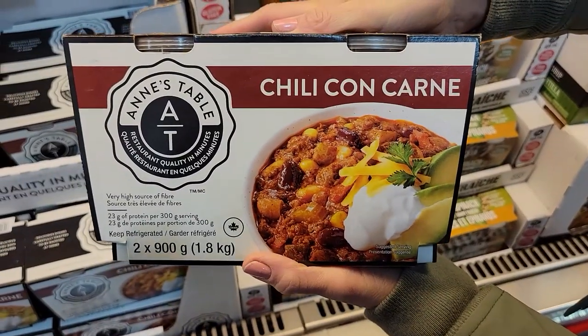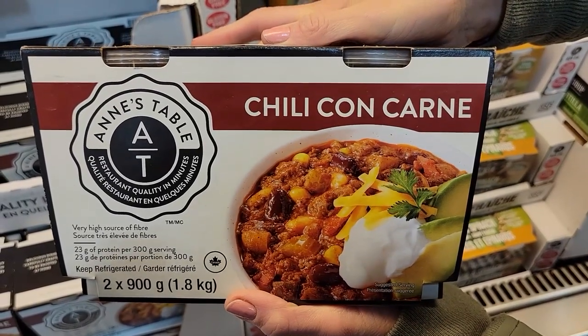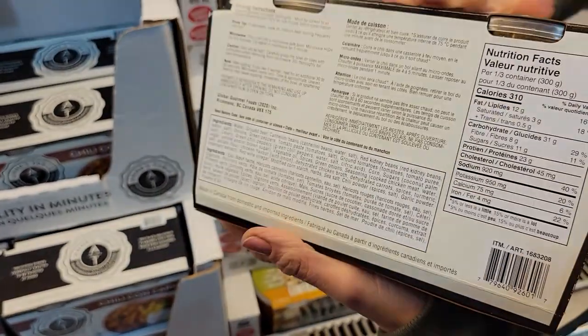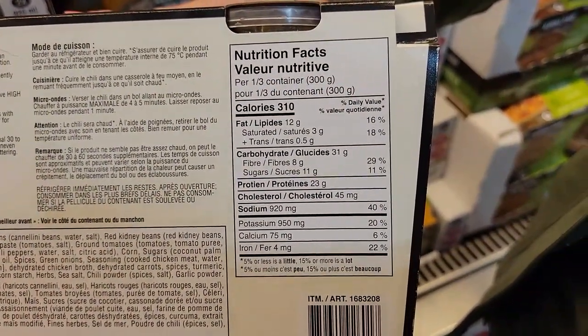Number six: Anne's Table Chili Con Carne. Chili was also something we ate a lot of because it fills you up and keeps you full. A third of the container is 310 calories and 23 grams of protein, and you get two big containers of it. Sassy and I love putting some light shredded cheese and some fat-free sour cream on top, then serving it with a bagged salad for a really quick, tasty, low-calorie meal.